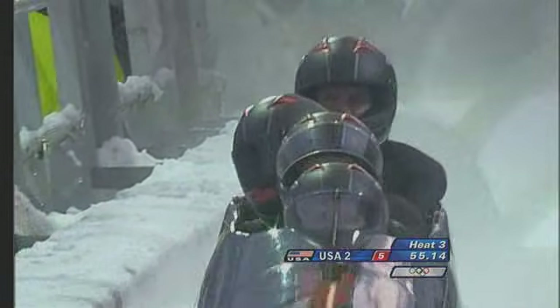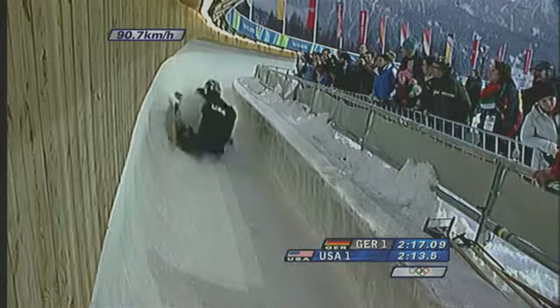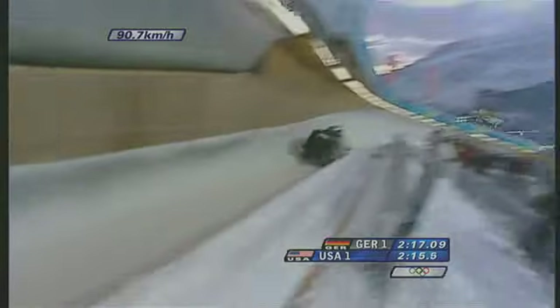Each steep, bent turn on the track is also a potential speed trap. Every time you hit the wall, it slows you down. You want to minimize any sort of rubbing. Scraping against the ice wall increases friction. The sled loses momentum — momentum established during that first push — and remember, once you lose momentum, you can't get it back.